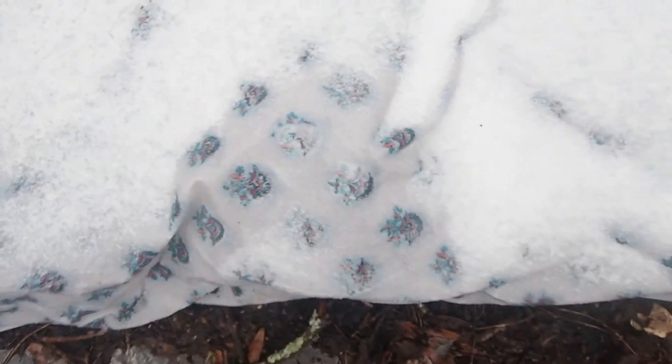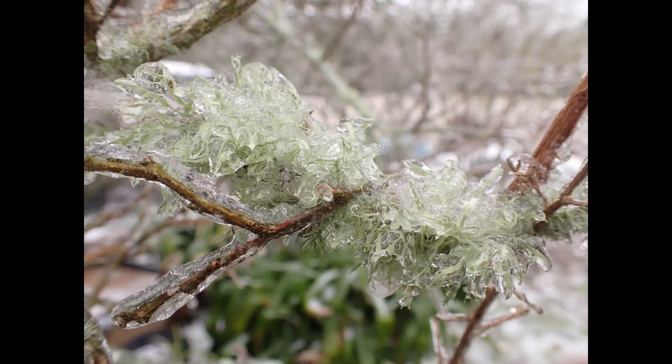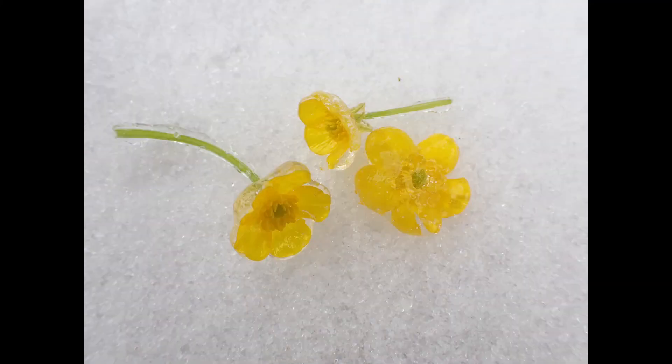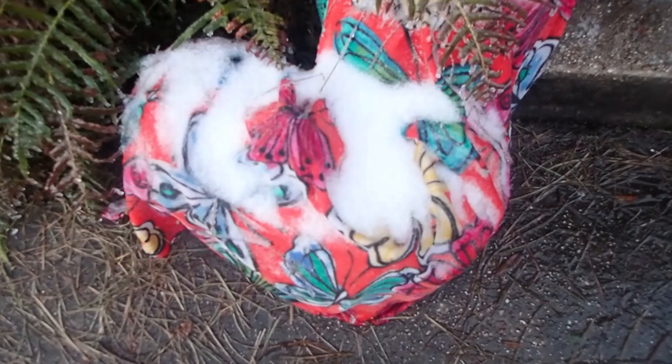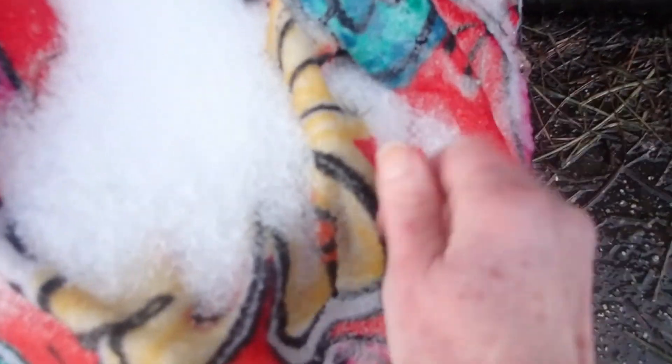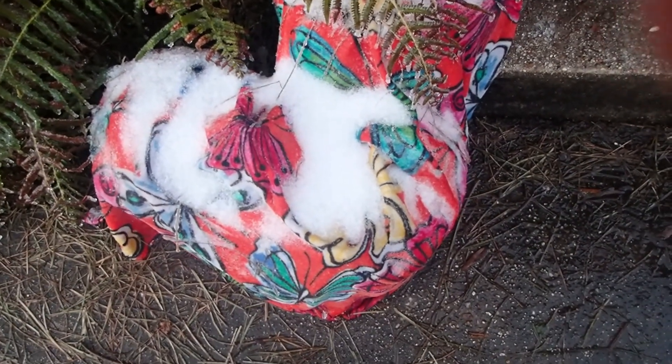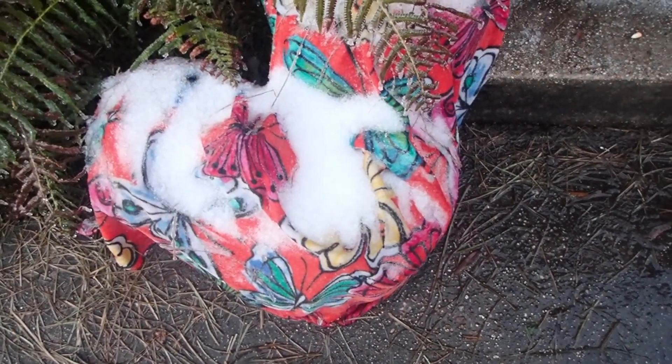These are the bed sheets — check that out, frozen solid, that's amazing. And these are bath towels right here — check that out, just solid. I hope the plants are okay, we'll know in another day or two.